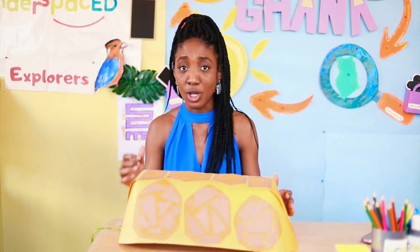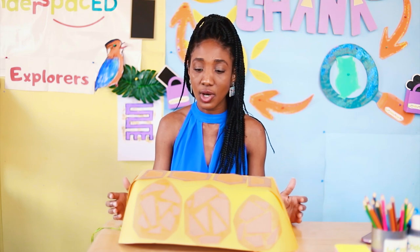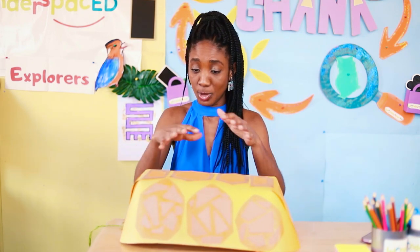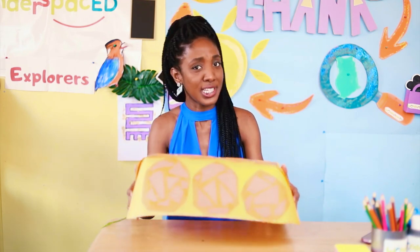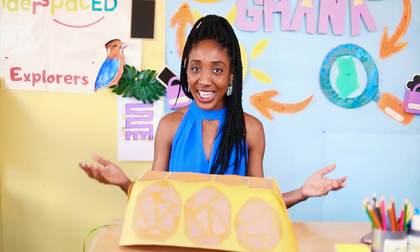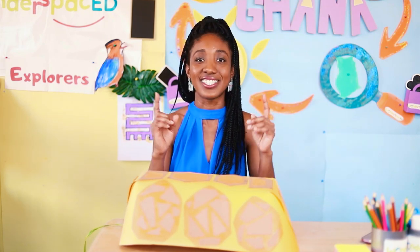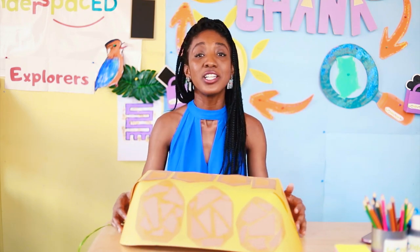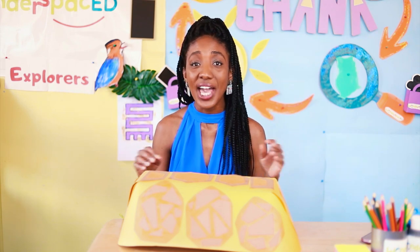Let's take a close look at my paper shell. Does it belong to a turtle or a tortoise? It's quite a large shell, it has a dome shape, and let's pretend it's quite heavy. Exactly — this shell belongs to a tortoise! Today we're going to be learning about tortoises in Ghana.